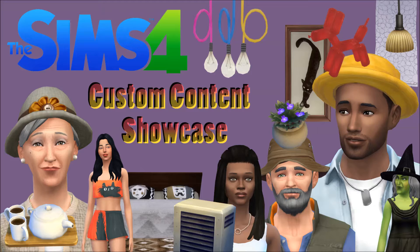Also if you like any of the sims modeling the clothes, hair and accessories in my videos, you should be able to find them in my online gallery. And if you can't find them it means that I haven't uploaded them yet and they should be available soon.